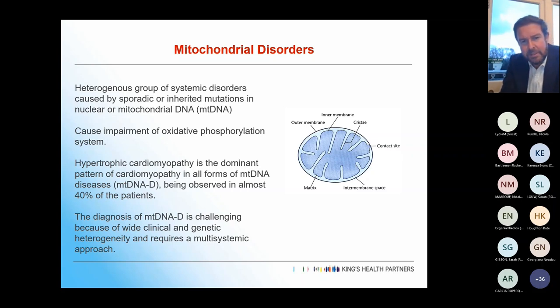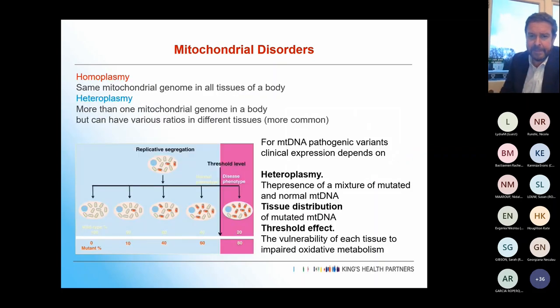Hypertrophic cardiomyopathy is probably the dominant pattern — often quite mild hypertrophy with preserved function — but patients can present with really quite severe heart failure and dilated cardiomyopathy. Diagnosis is often challenging because of the wide clinical and genetic heterogeneity, so you do need a multi-system approach.